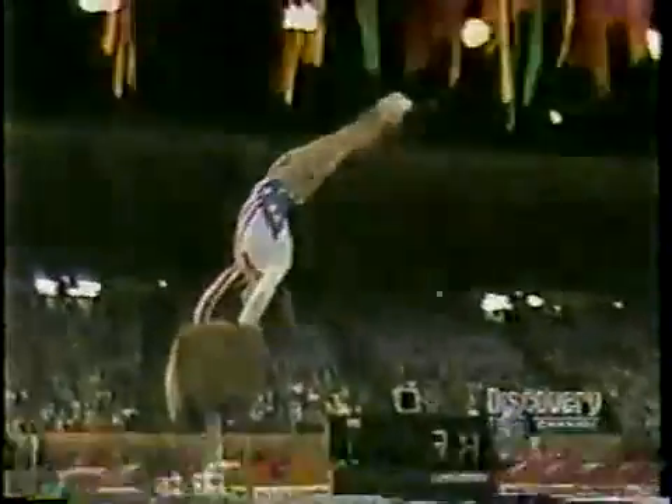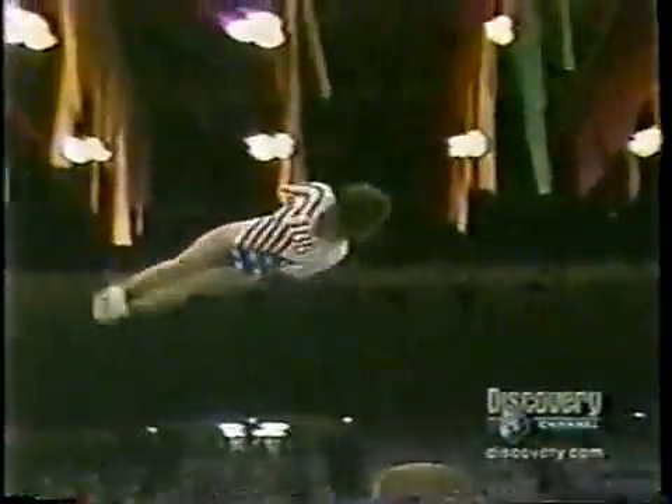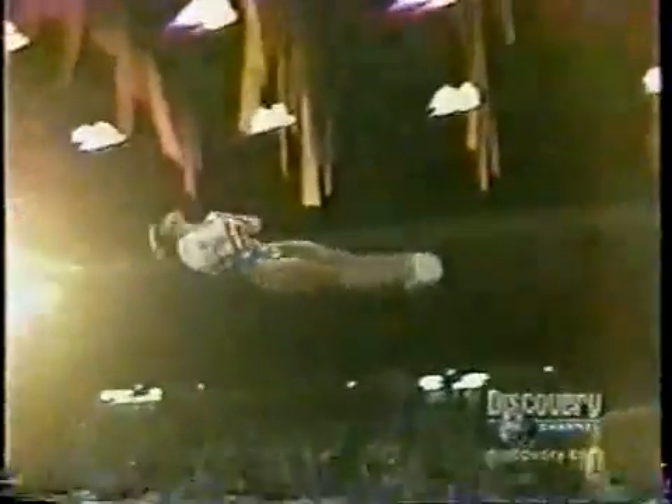But what if she had used today's approach? I can only imagine Mary Lou might be the first one to do that triple somersault. So what are the limits for a gymnast with the power of Mary Lou Retton and today's momentum-generating approach? Is it possible to vault to three flips?